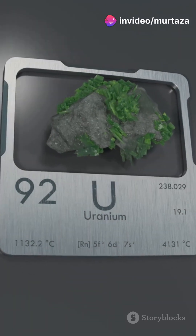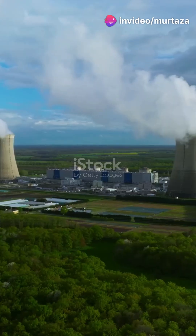What turns common rock into the fuel for nuclear reactors? Let's crack open uranium enrichment.